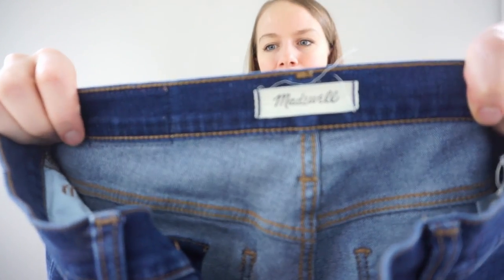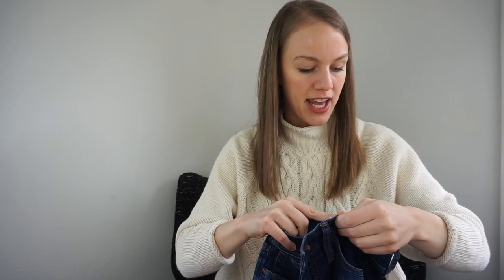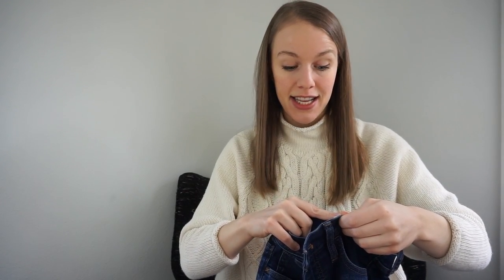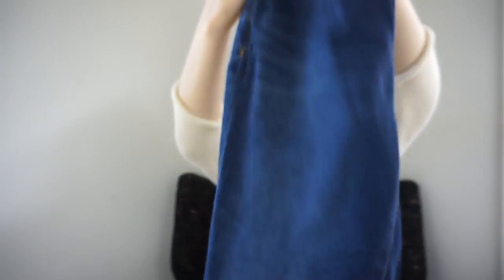These Madewell jeans are in excellent condition — the Road Tripper jeans, size 28, from 2019. Look at the patch — excellent condition. I really like selling the Road Tripper jean. Thank you, Steven, that was so kind of you.